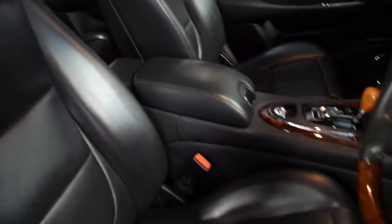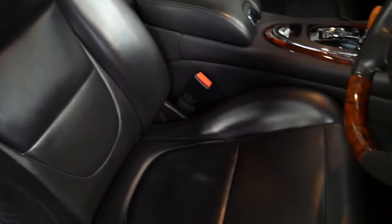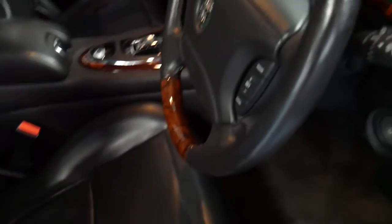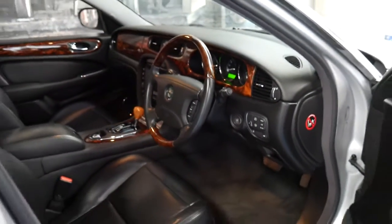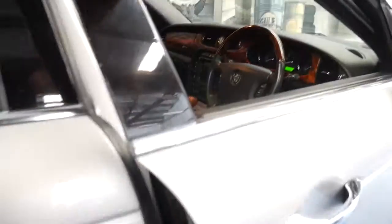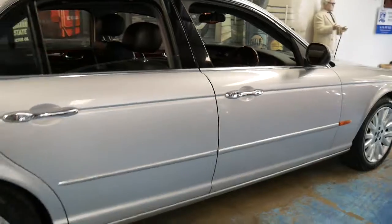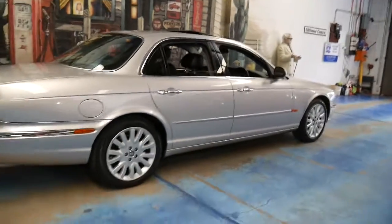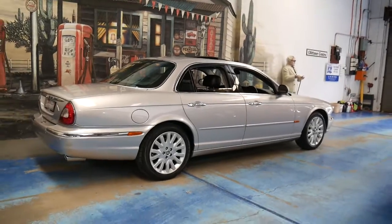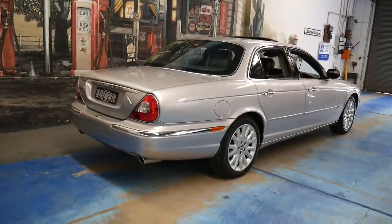As you can see, the leather on the driver's seat is in particularly good condition, as is the steering wheel. It's a very easy colour combination to keep clean — silver with the black interior. The good thing about these is they do age gracefully. Every now and then I see it and it's one of those cars I can't stop looking at. It just looks absolutely gorgeous.